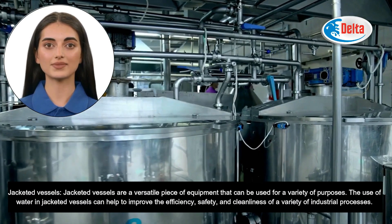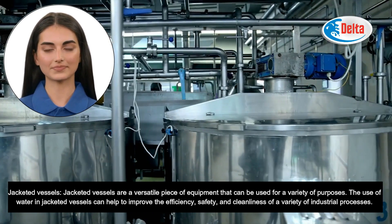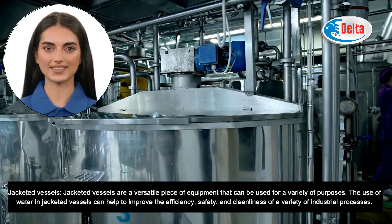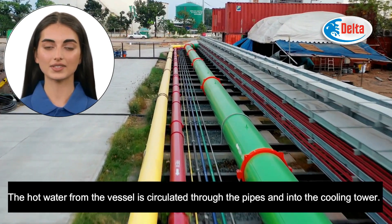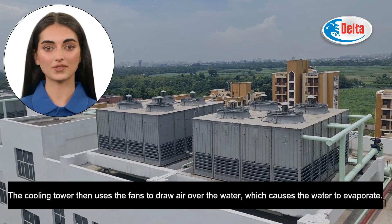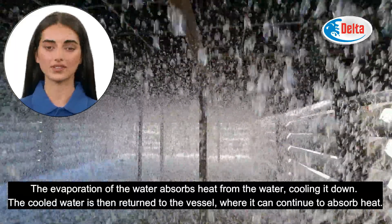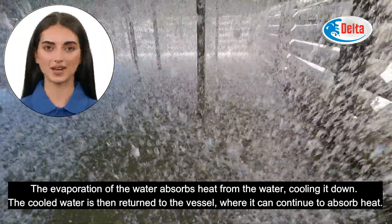Jacketed vessels are a versatile piece of equipment that can be used for a variety of purposes. The use of water in jacketed vessels can help to improve the efficiency, safety, and cleanliness of industrial processes. Hot water from the vessel is circulated through pipes and into the cooling tower, which uses fans to draw air over the water, causing it to evaporate. This evaporation absorbs heat, cooling the water, which is then returned to the vessel to continue absorbing heat.